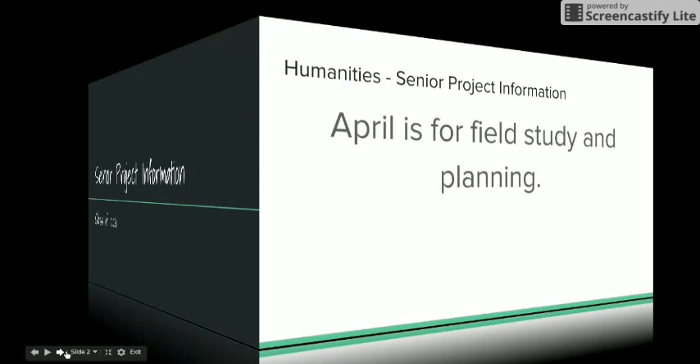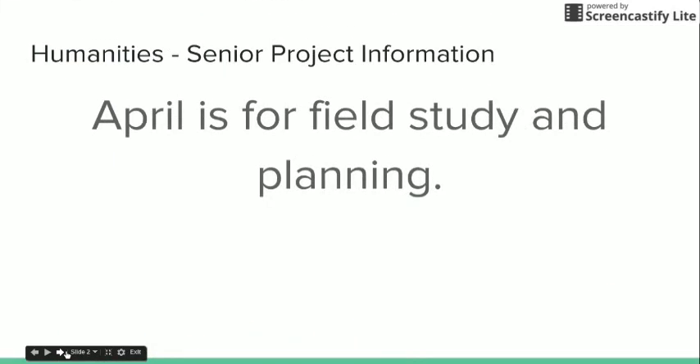As you know, April is for field study and it's also for planning, so please make good use of your field study days planning to finish your project, gallery night, and your panel presentation. Please don't hesitate to ask any of us questions as they come up.